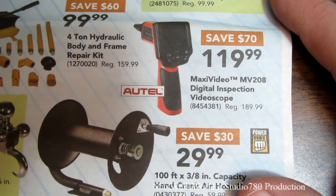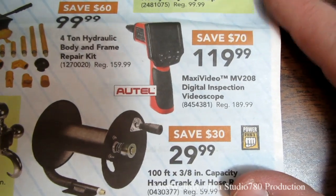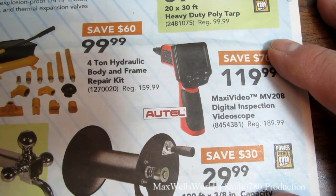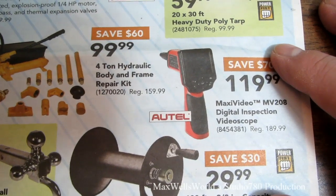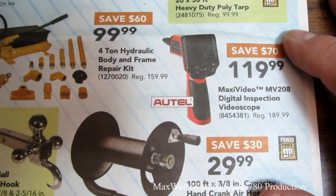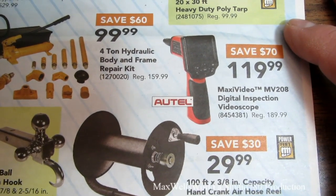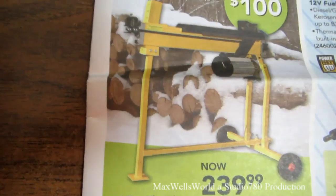Right next to it is a MaxVideo MV-208 digital inspection camera made by Autel. You stick this little scope into tiny cavities, walls, and other areas — you can detect plumbing leaks, mold, even signs of critters in wall cavities without invasive exploratory work. Regular price is $189.99, on sale for $119.99, savings of $70.